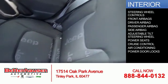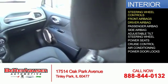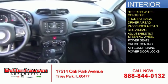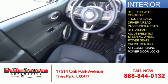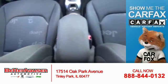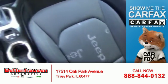Inside you'll find steering wheel controls, front airbags, a driver airbag, a passenger airbag, side airbags, an adjustable tilt steering wheel, power seats, cruise control, air conditioning, and power door locks.